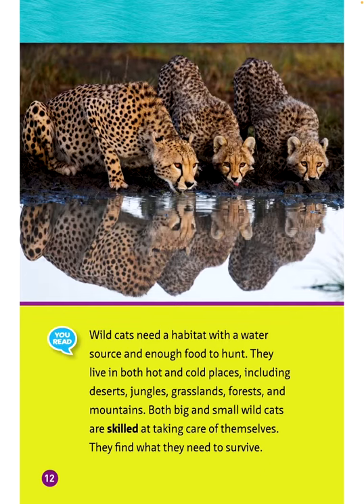Wild cats need a habitat with a water source and enough food to hunt. They live in both hot and cold places, including deserts, jungles, grasslands, forests, and mountains. Both big and small wild cats are skilled at taking care of themselves. They find what they need to survive.